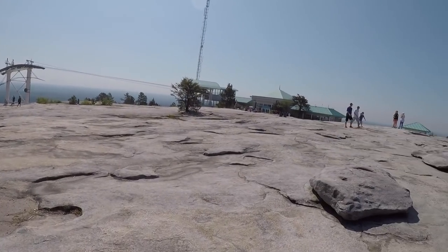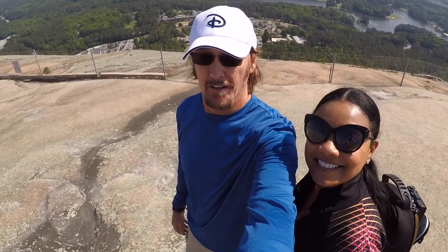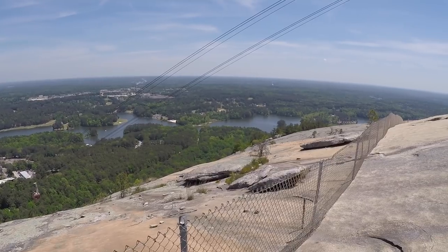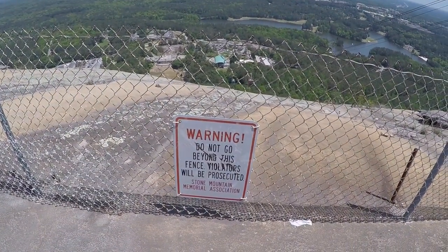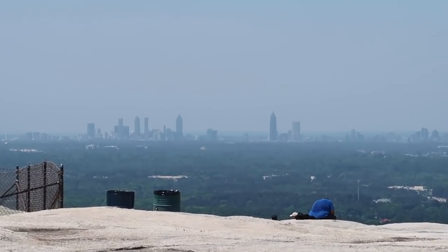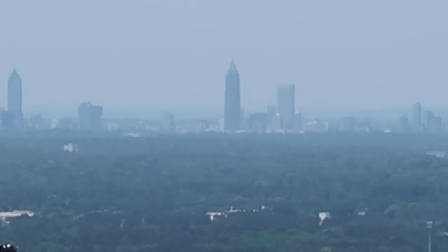We made it to the top! Remember, that's one way of making it to the top. We are on top of Stone Mountain — right now we're standing just above the carving that we saw just a few minutes ago. Here's a look at downtown Atlanta, which they say is about 16 miles away. It's not all that clear today, but it's not too bad.